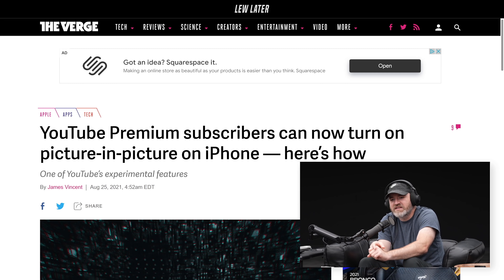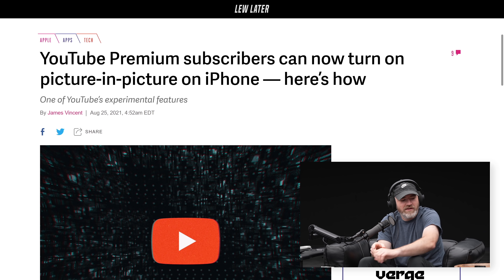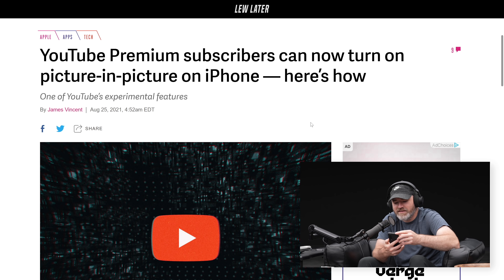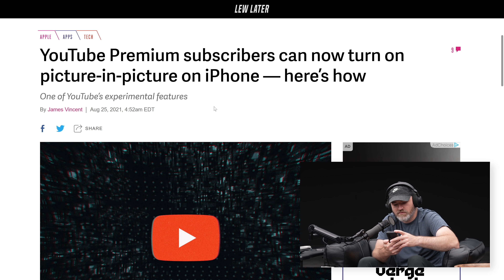YouTube Premium subscribers can now turn on picture-in-picture on iPhone. This is the thing I've been hearing about for what feels like a billion years. It seems like it's been ongoing, but now it's official. The feature goes on, the feature goes off. I guess it's been on Android for so long. At least on Premium, it's such a useful feature.